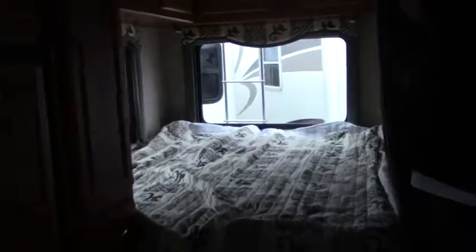This is a corner bed here. Lots of light back there and more storage over the top. If you have any other questions on this coach, come out and see me — Johnson RV, 503-668-5400. Thanks.